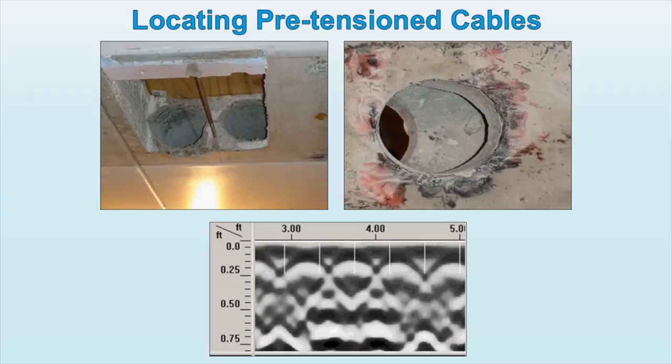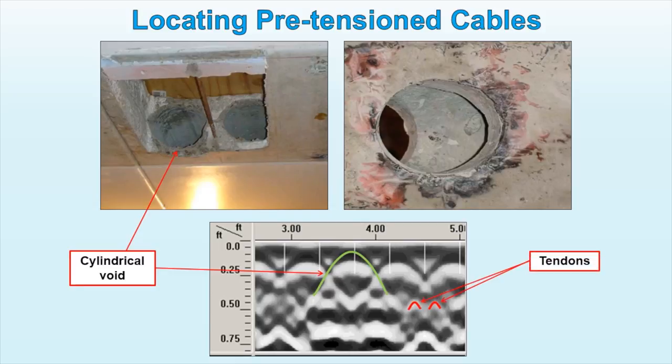GPR is routinely used to determine the pattern, placement, and density of rebars and pretension tendons in concrete. The most prominent features on GPR scans are the hyperbolic reflections generated by the tops of the cylindrical voids. The diffraction hyperbolas generated by the tendons are reverse polarity and much less prominent.